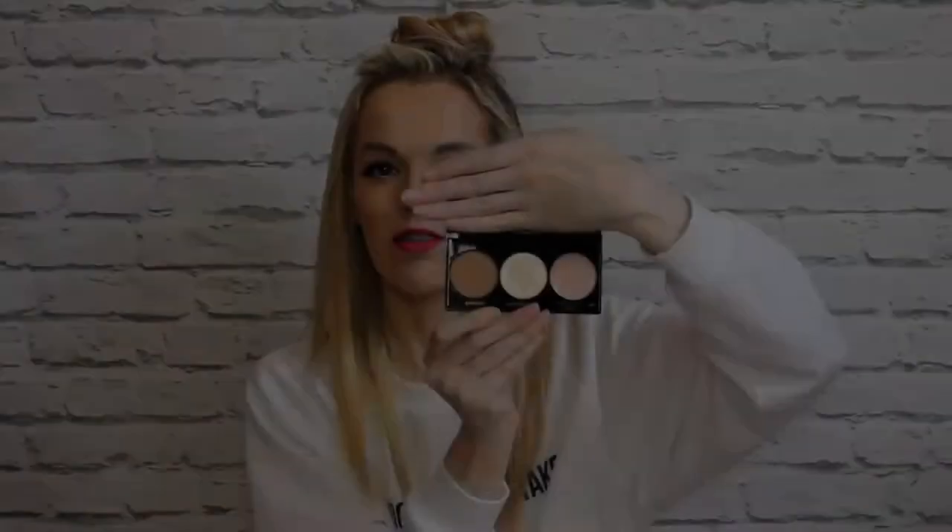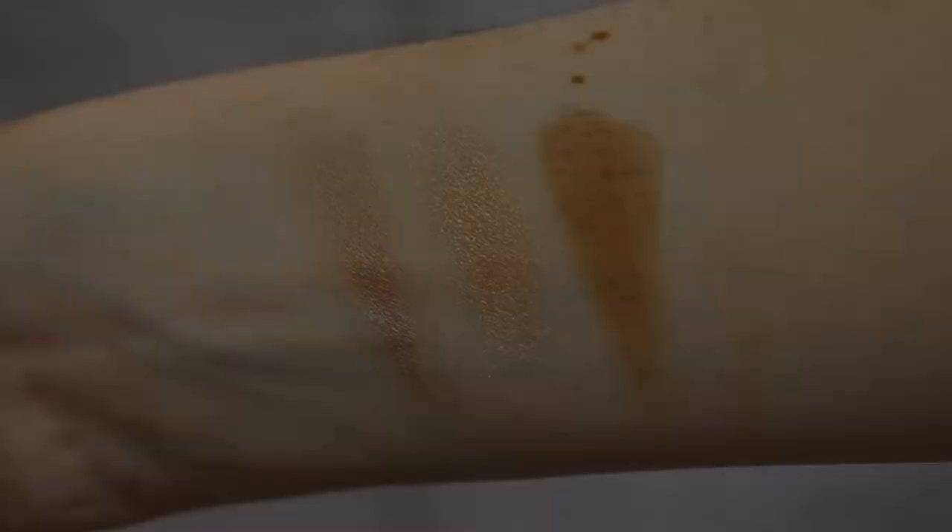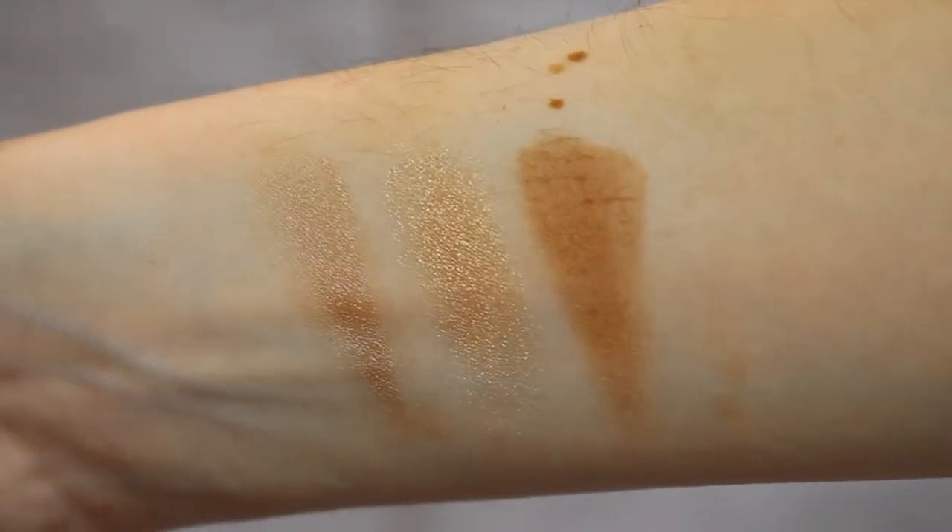The next item is a makeup palette — a highlighter and shader set by Amy Connolly. It's got three different shades: the bronzer, the highlighter, and then the cream highlighter. They are super, super pretty and here are the shades swatched for you.